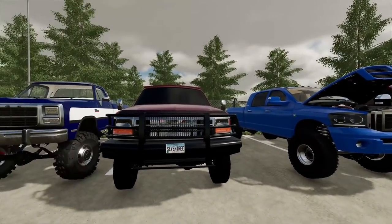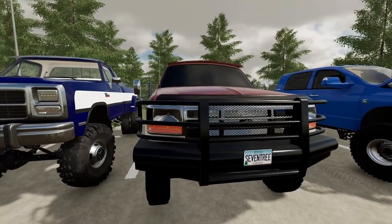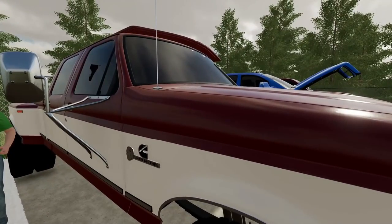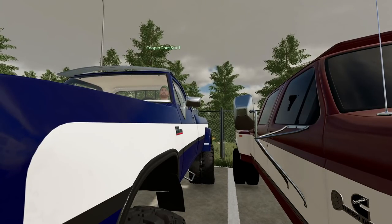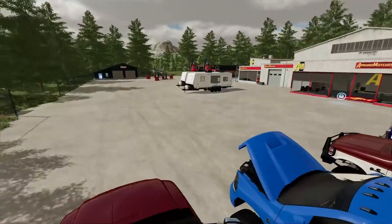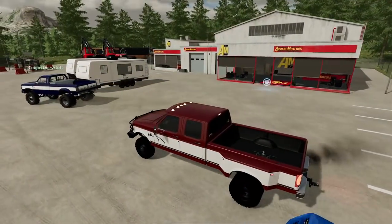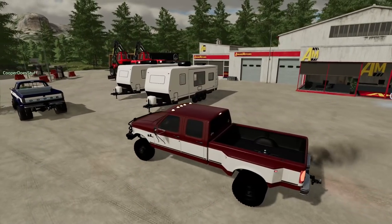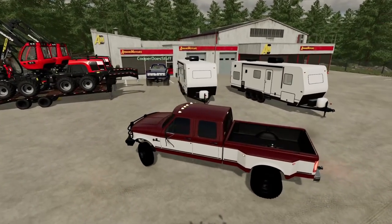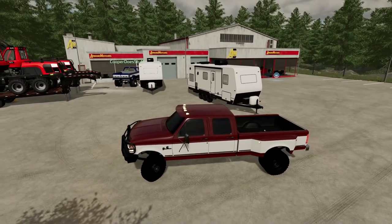We'll do the old ones first. I noticed this one says Cummins swapped — it's like a Fummins — but I'm pretty sure it's not, just a random sticker. We're gonna start with the heavy haul. Gotta drop the tailgate — oh, you're already smacking trailers. Nice driving, Dodge! That's the beauty with the old truck though, you can just do whatever with it.